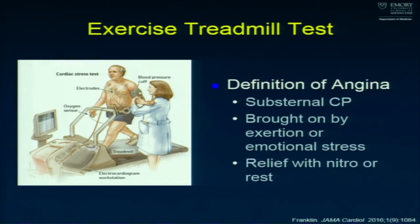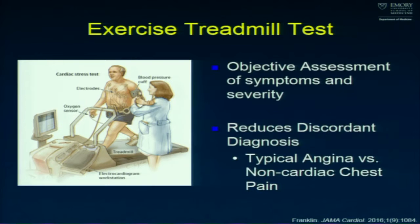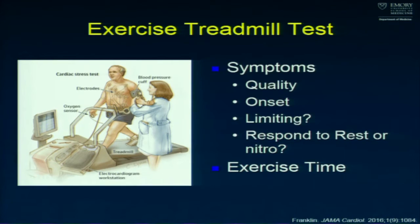The treadmill test is just that — it's a test of angina. Angina is defined as substernal chest pain or equivalent, brought on by exertion or emotional stress, and relieved with rest or nitroglycerin, inherently due to lack of oxygen delivery to the heart during stress. The treadmill gives us an objective assessment of symptoms and their severity. While there's a lot of focus on the EKG screen, the really important part of a treadmill is what comes out of the patient's mouth.